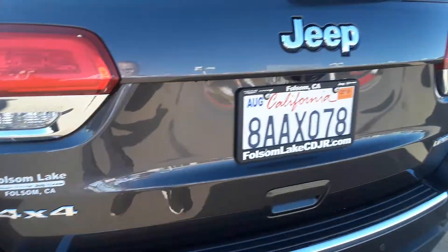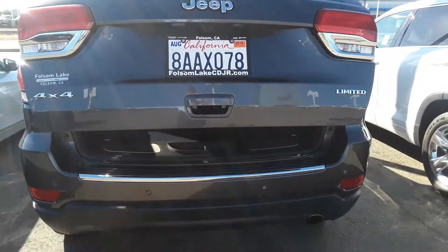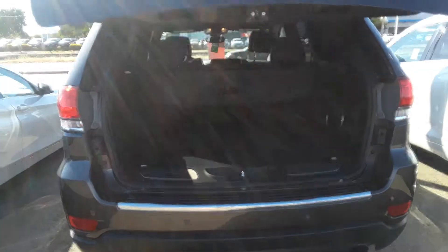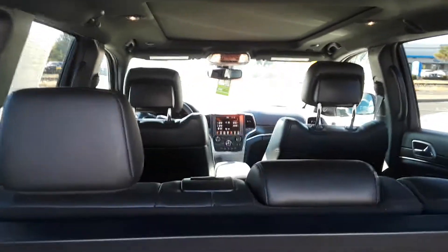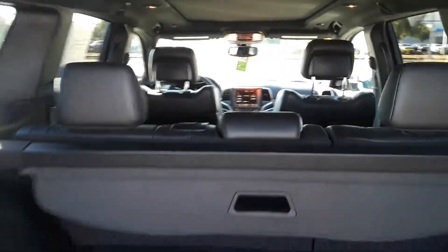This is a 4x4, so it's fully capable of going off-road, but also it has the refinement to get around during the evening with friends, family — whoever you want to put back here. They're going to have a very comfortable ride.